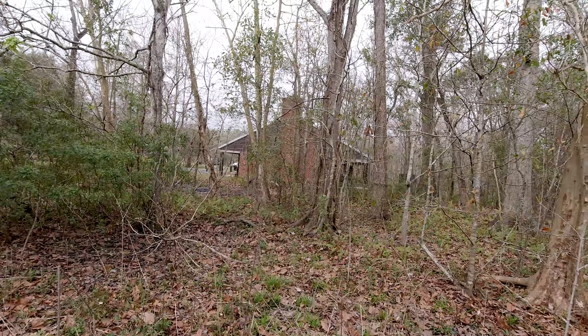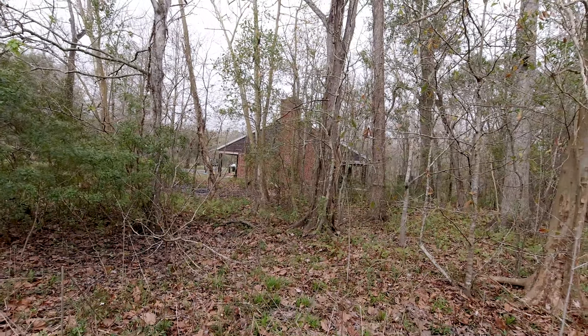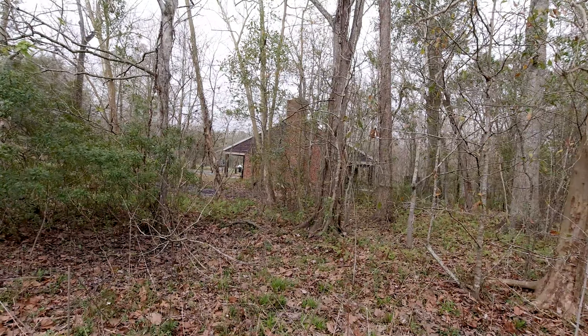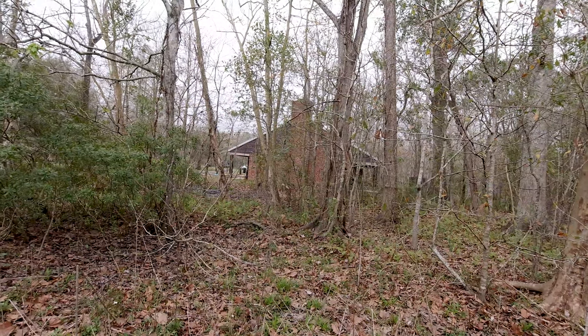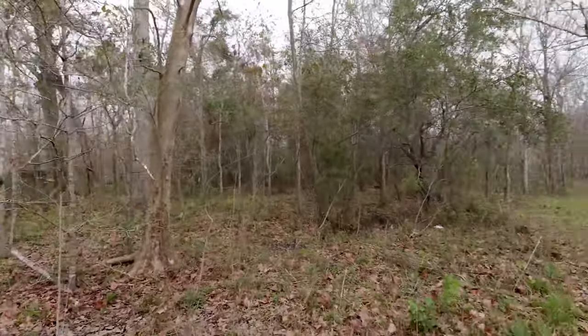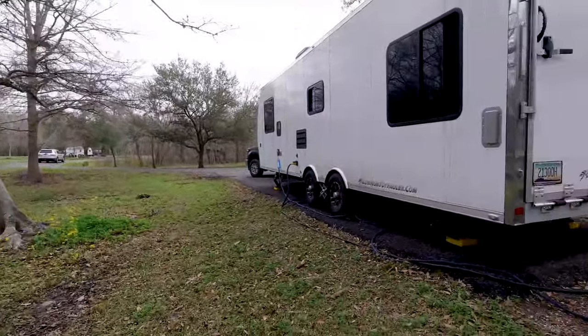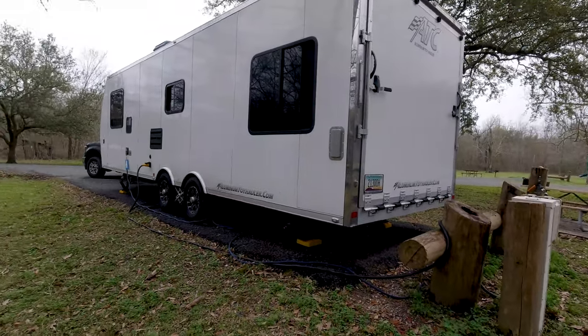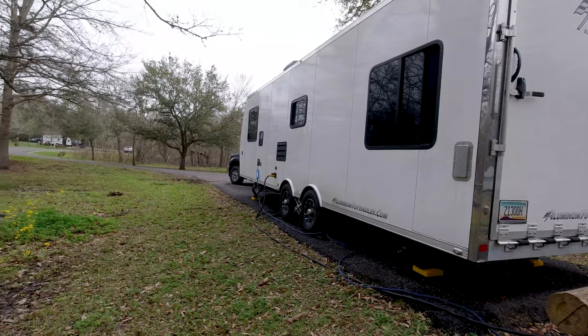It seems like they might only clean the bathhouse once a week, but they do keep it stocked well. There's a laundromat inside with two washers and two dryers, so that works out alright. It's electric and water here. It does have a dump station — you'll see that on the drive-around video. It's nice that they have asphalted parking spots for your RV, and it's pretty level — we didn't have to do too much to get it level.